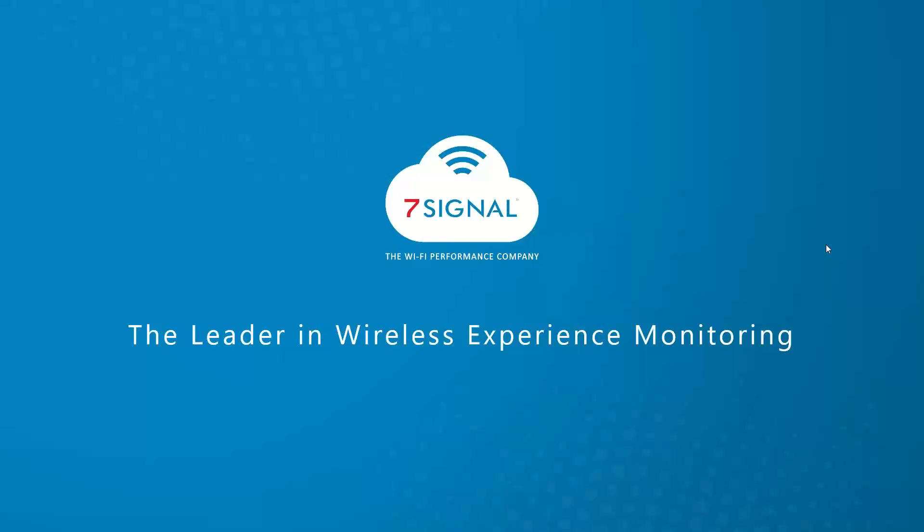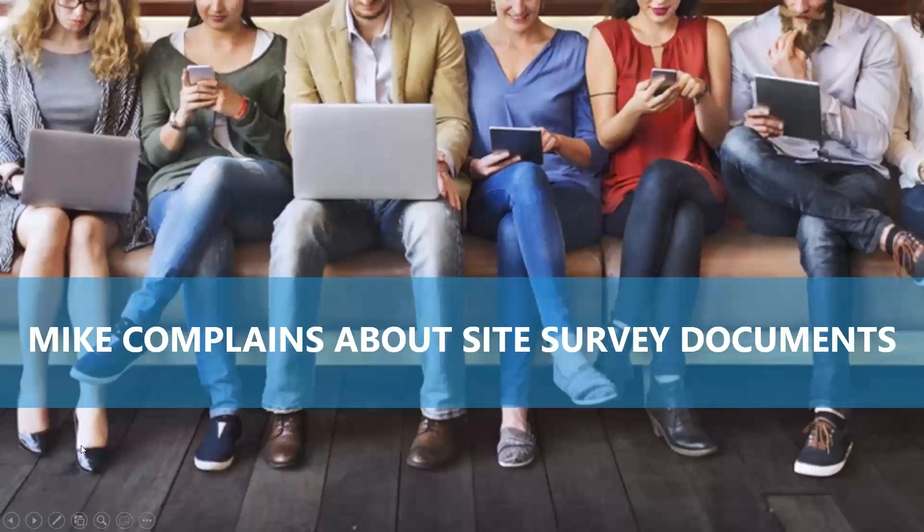Awesome. Happy to have you, Mike. And of course, as always, we have Jim Vada logging in from Cincinnati. How are you today, Jim? Pretty good. Good to be here. All right. As always, I am Kelsey Rizzuto, the marketing specialist here at 7Signal, joined by our two special guests, Mike Graham and Jim Vada, who will be joining us today.